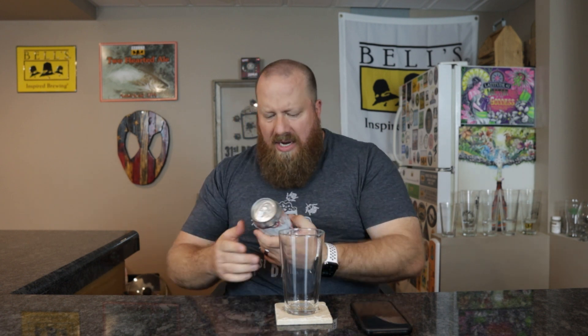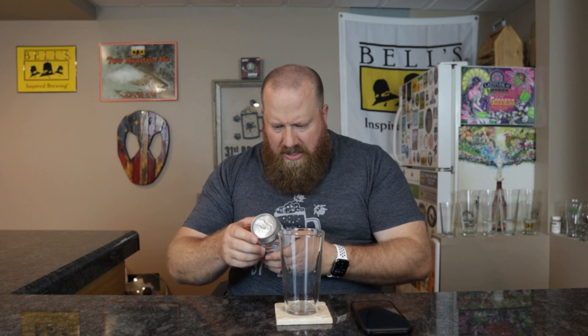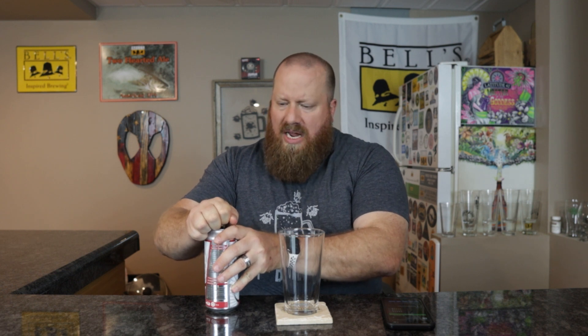Let's go ahead and get it open. I'm not seeing the ABV on here, so let's check Untappd. 6.5% ABV, 35 IBUs. Untappd is calling this a New England / Hazy IPA.